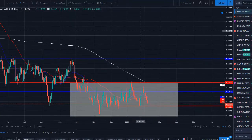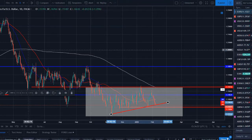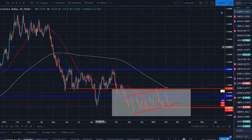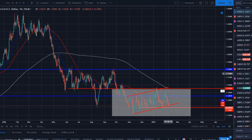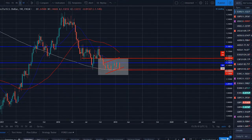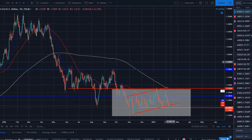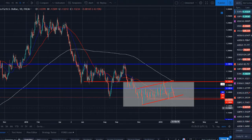EUR/USD is another ugly, range-bound chart. We can draw trend lines and channels — you could call this a bear flag, and it is a pretty nice bear flag on the weekly, but on the daily it just looks like a choppy range-bound market. I wouldn't sell into this strong of a move; I'd look for more of a pullback or consolidation above support and then try to catch the break lower. Price action does have me looking to the downside — it's just a matter of where and when, and to me that's when we break out of this range and the red support to look for continuation pullbacks.